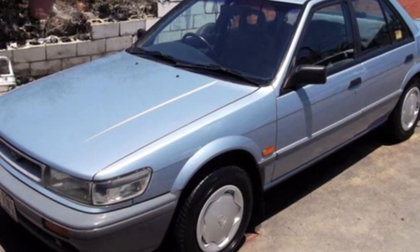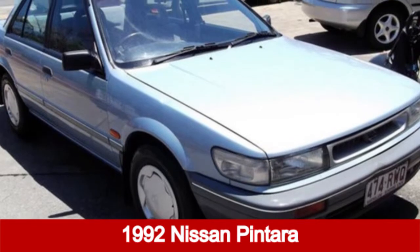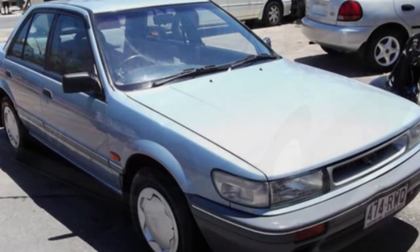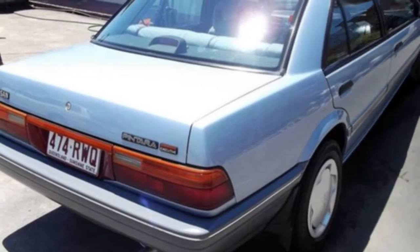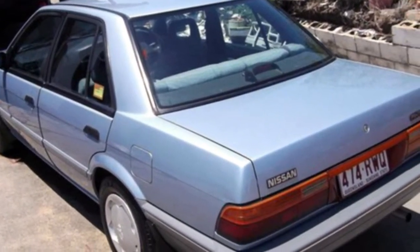We are proud to offer you this great value 1992 Nissan Pintara. This Pintara has a reliable engine. The attractive blue exterior is complemented by its stylish interior.